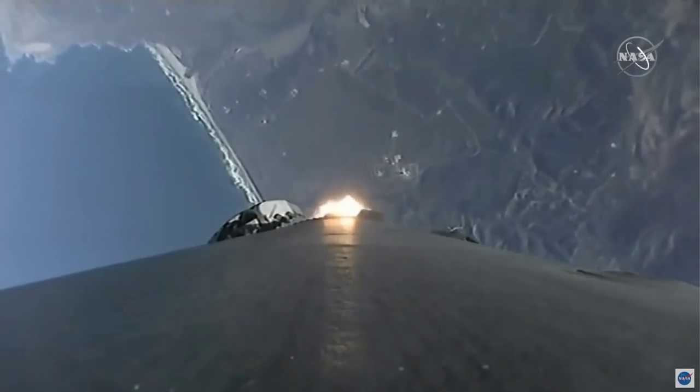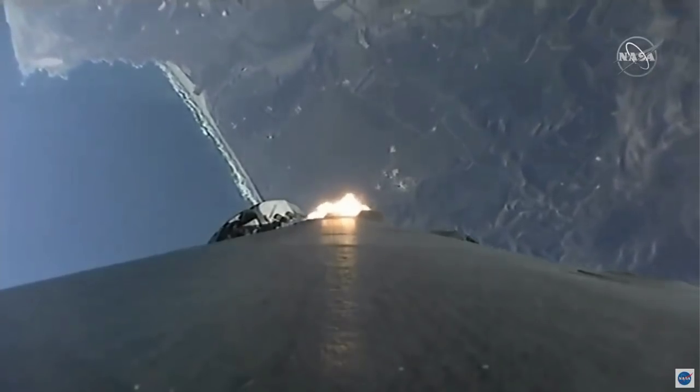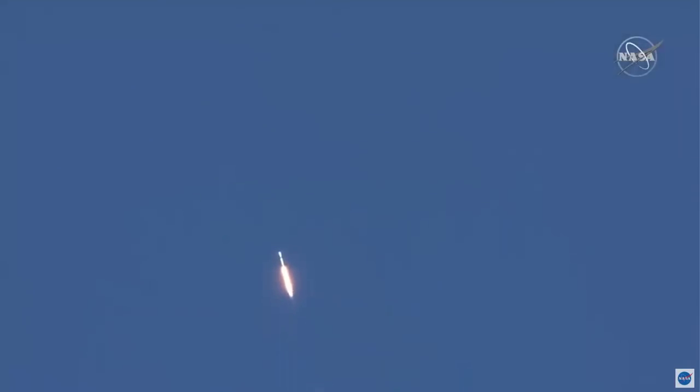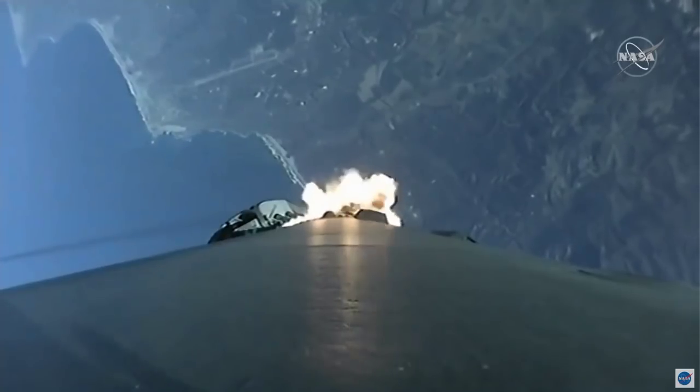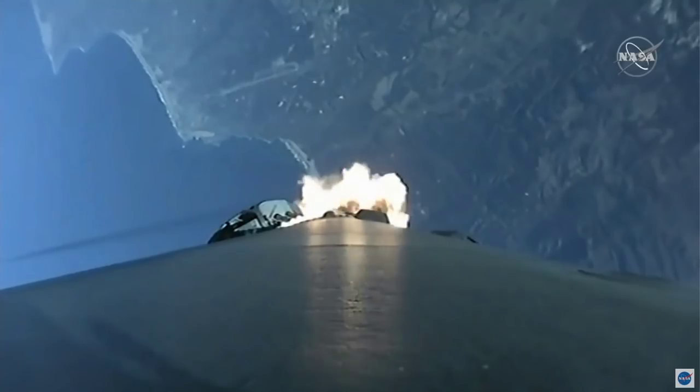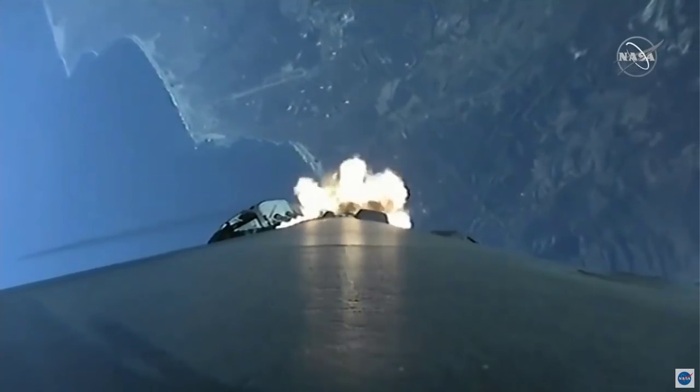The vehicle is supersonic. The vehicle is experiencing maximum aerodynamic pressure. So we heard that call for Max-Q. We also heard the vehicle is supersonic, meaning it's traveling faster than the speed of sound.